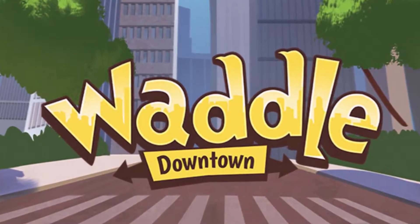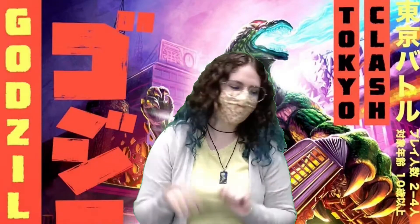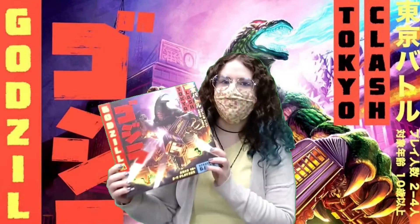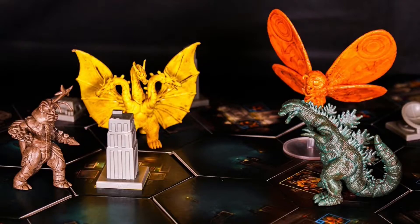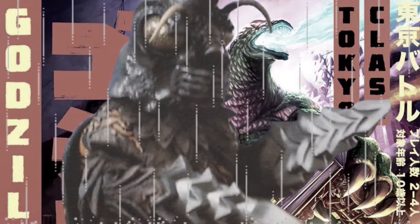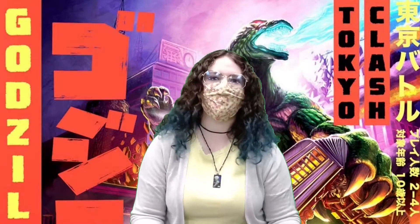Hello again, Megan here at Atlantis Games and Comics, here to talk to you about Tokyo Clash, which is a Funko game all about Godzilla. In this game you're essentially going to play as a kaiju and try to be the biggest and baddest kaiju in all of Tokyo. Your options are Godzilla, King Ghidorah, Mothra, and Megalon. The box art is absolutely amazing, and the miniatures and components are so cool — those minis are pretty huge and super detailed.